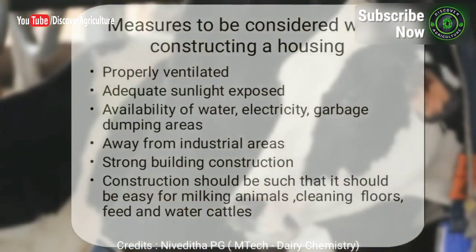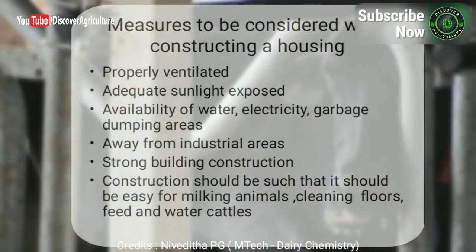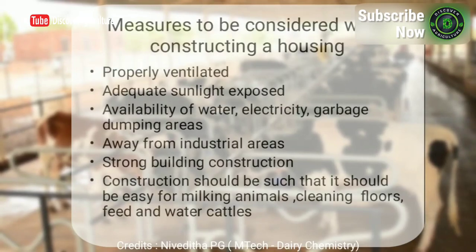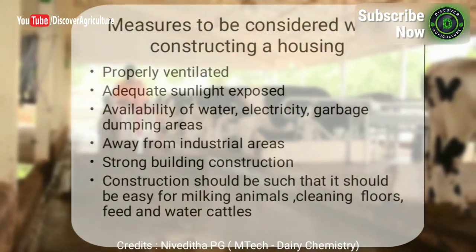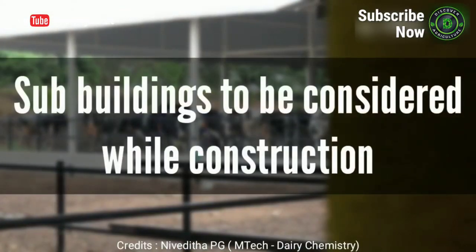Measures to be considered while constructing a housing: the house should be properly ventilated, animals should get adequate sunlight, and there should be availability of water, electricity, and garbage dumping areas. The shed should be away from industrial areas, with strong building construction that makes it easy for milking animals, cleaning floors, and feeding and watering cattle.